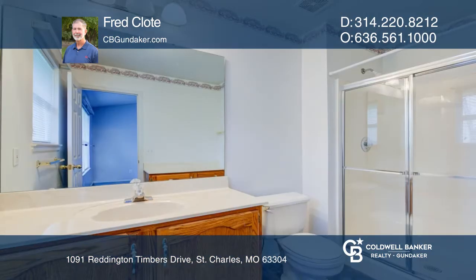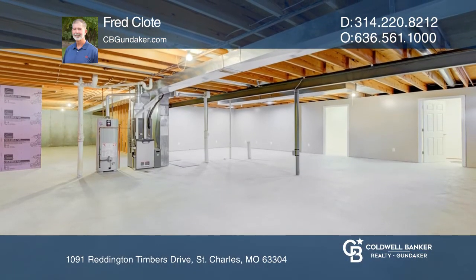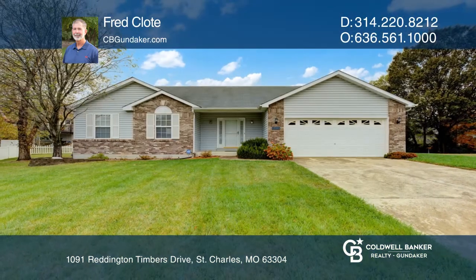The main bedroom has French doors with a large walk-in closet and bathroom. The large basement has 8-foot ceilings and more. Fred Clote would love to give you a private tour.